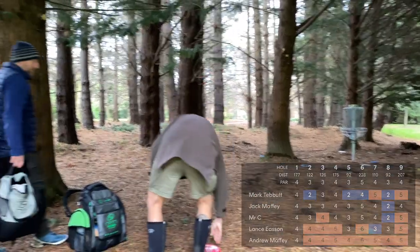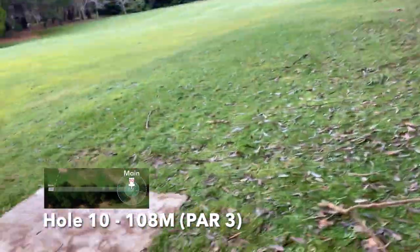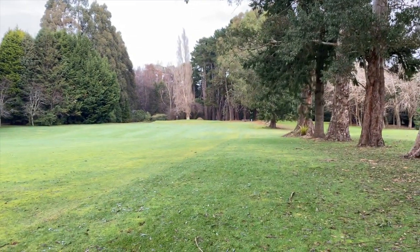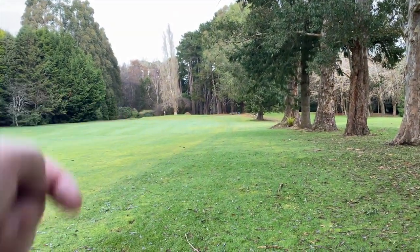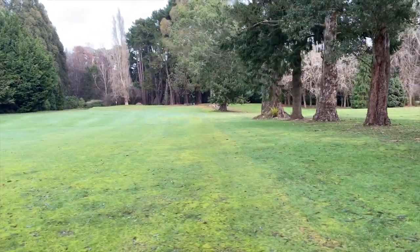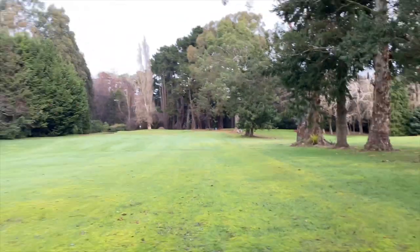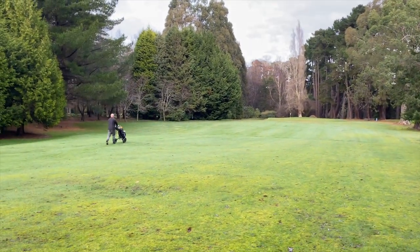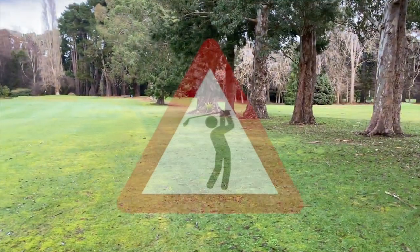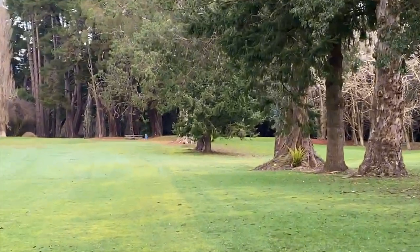Still a bit of meat on that bone. Hole 10, par 3, 108 meters. From the tee pad we're looking to go right down there and hook around to the right — you'll probably just barely see the basket past that entry up there. One thing you have to be conscious of is regular ball golfers on this course, so we need to give way to them at all times.